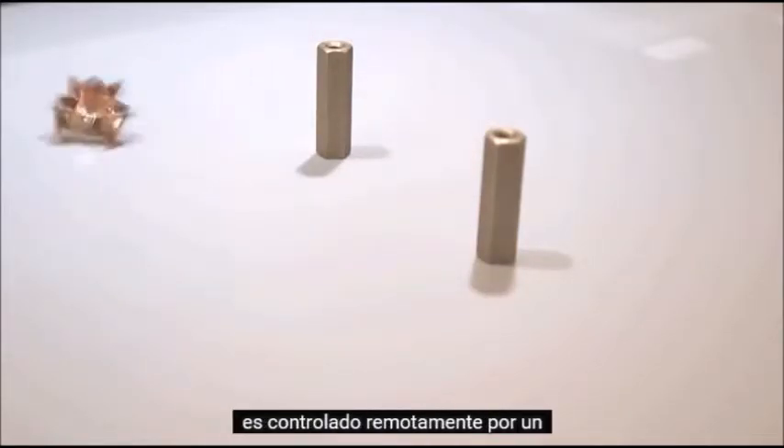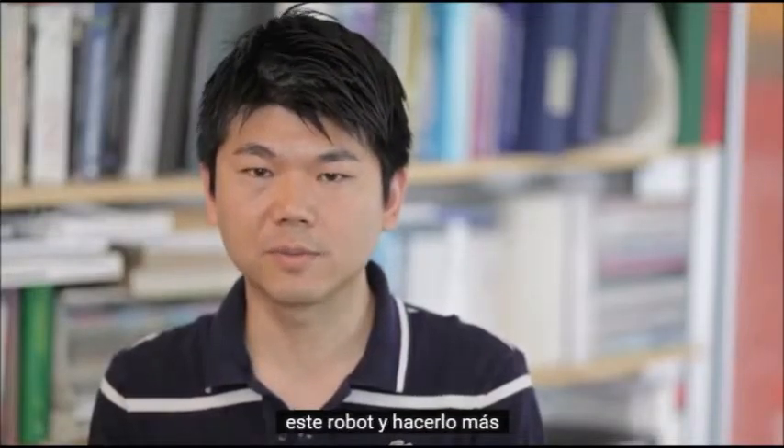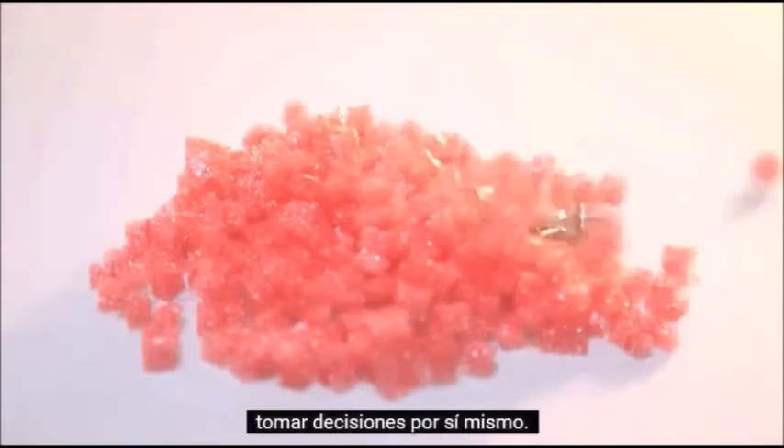Currently, the robot is controlled remotely by a person. We would like to advance this robot and make it more intelligent such that it can make decisions by itself.